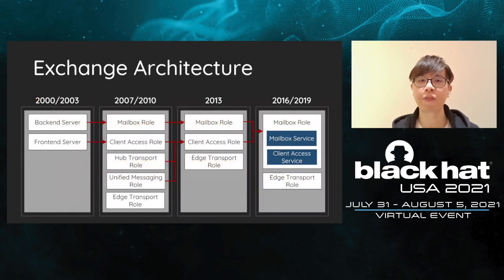Exchange is a very sophisticated application. Before we cut to the chase, let me introduce the architecture first. Since 2000, Exchange has released a new version every three years. Whenever Exchange releases a new version, the architecture changes a lot. The changes of architecture and iterations make it difficult to upgrade an Exchange server. In order to ensure compatibility between the new architecture and old ones, several design steps were incurred and led to the new attack surface we found.